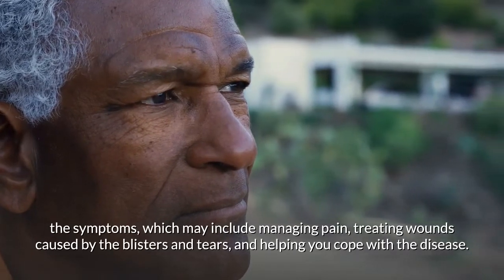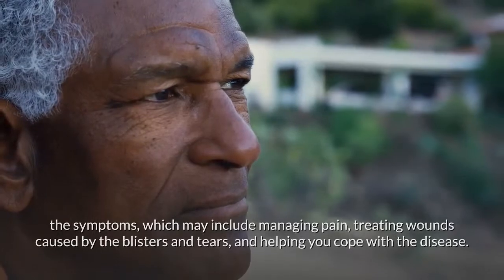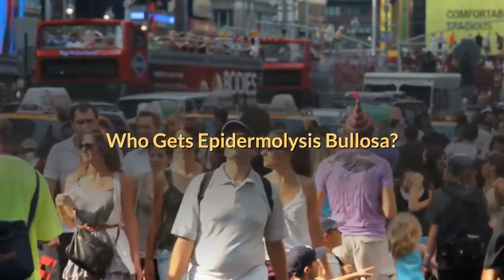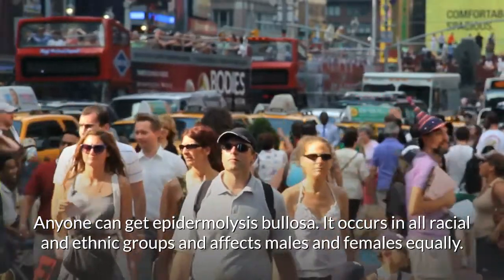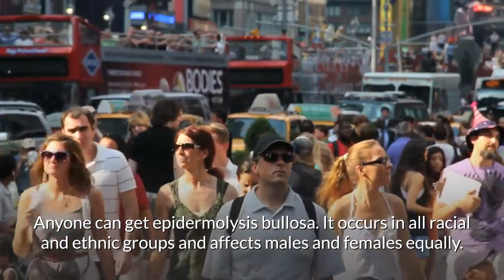Your doctor treats the symptoms, which may include managing pain, treating wounds caused by the blisters and tears, and helping you cope with the disease. Anyone can get epidermolysis bullosa. It occurs in all racial and ethnic groups and affects males and females equally.